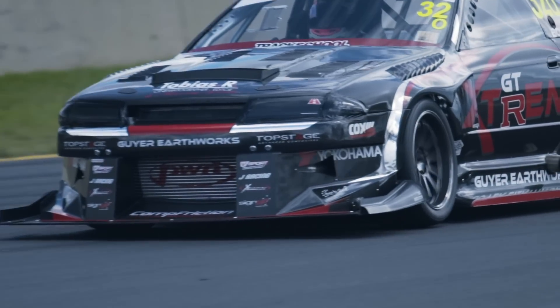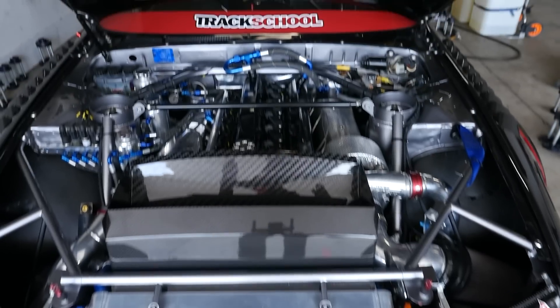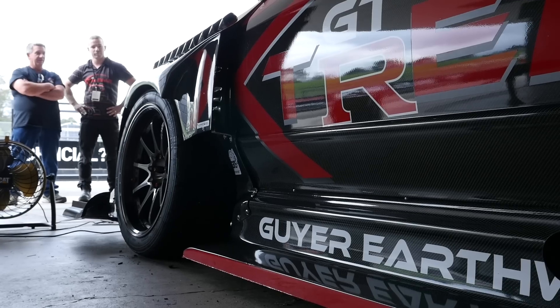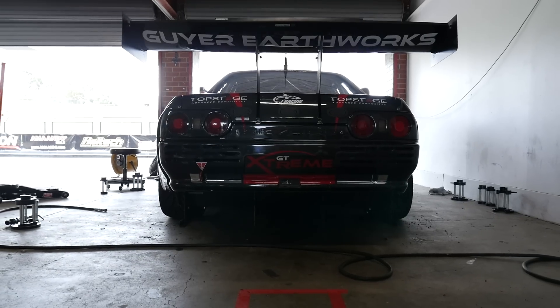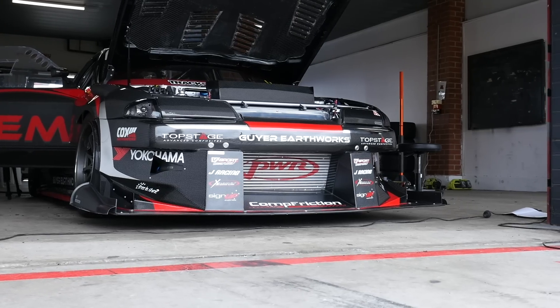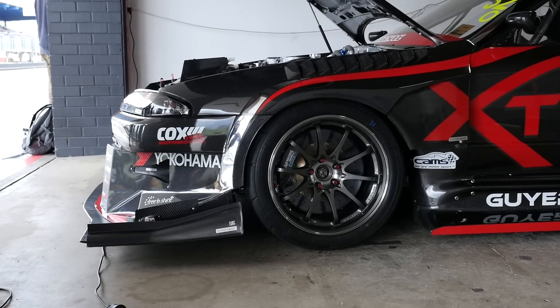There's no doubt the R32 GTR is a popular package when it comes to circuit racing. One of the downsides with that GTR chassis though is it's inherently pretty heavy. Extreme GTR have done an amazing job of building a lightweight R32 GTR with the use of a huge amount of carbon fibre.